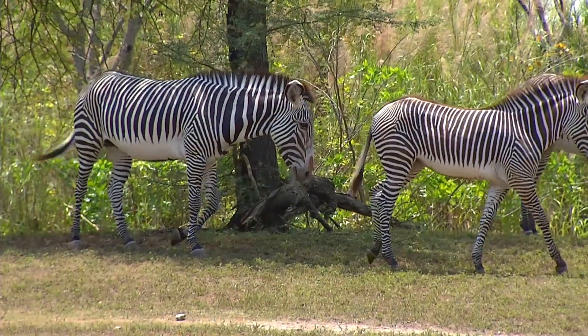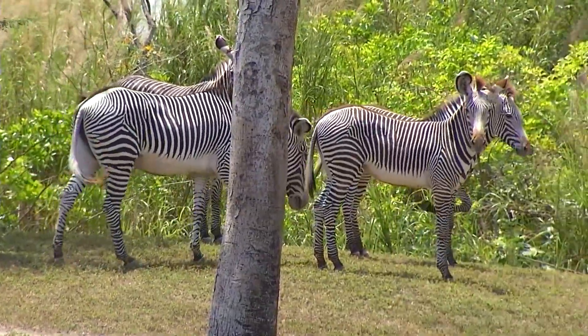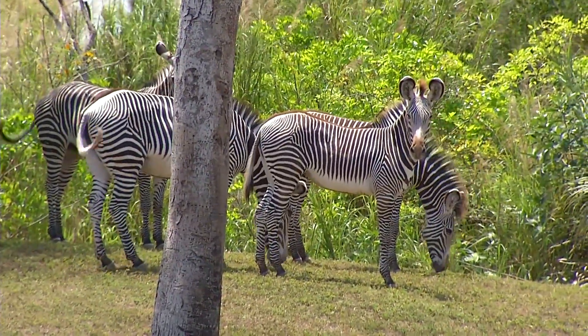The zebras here at Zoo Miami are all animals that have been born at the zoo. We don't take any animals out of the wild. These are all animals born here naturally, and we exchange with other zoos to keep a good healthy captive population.